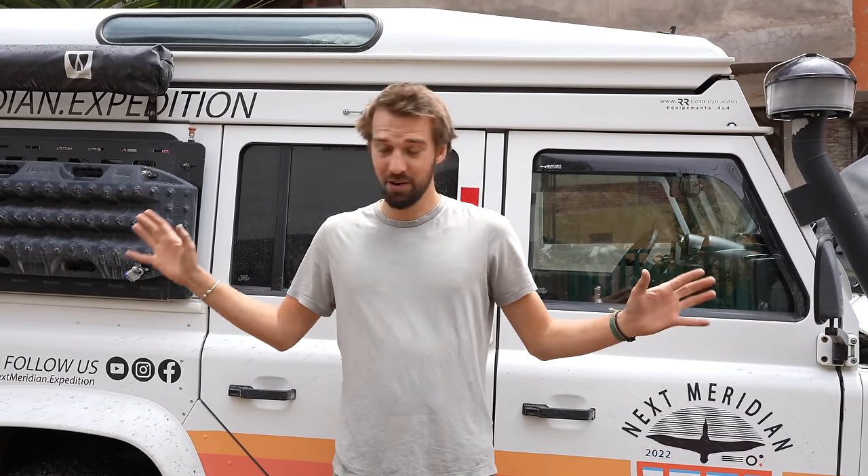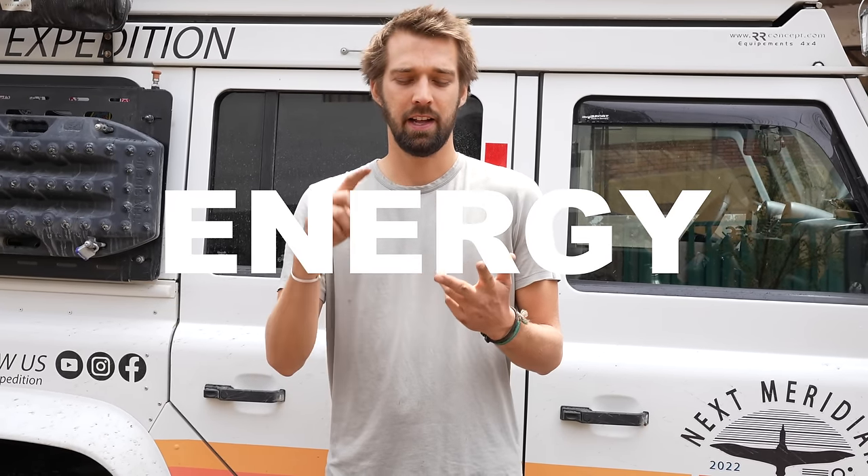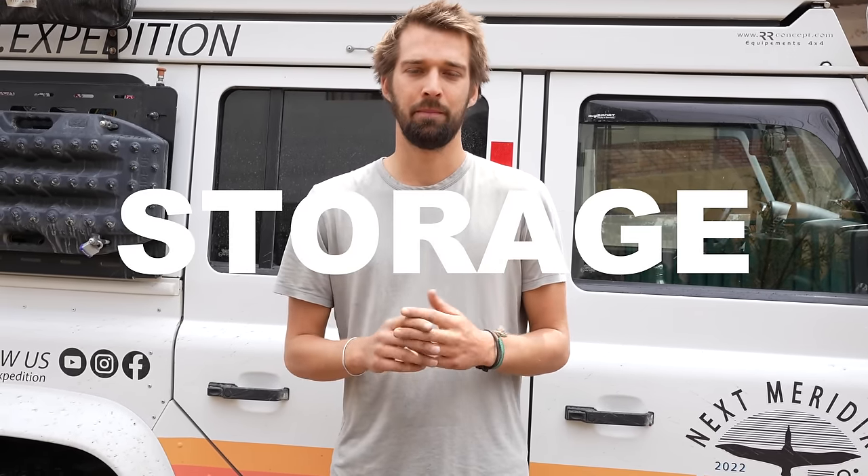They are finally wrapping up 15 days of work on Albatross 2.0 — energy, power, storage — all items crossed off the to-do list. Nick summarizes: to conclude everything done to Albatross 2.0 — it looks very similar but a lot of little things have changed. Three ideas: more engine power, more electrical energy, and more storage.